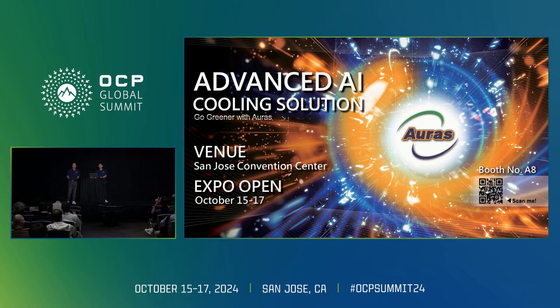Hello, good morning, everyone. It's been an honor to be here. My name is Sean. I'm proud to represent AORUS Technology today. We're going to share our advanced cooling on the liquid cooling systems and also our latest design on the Coldplate.